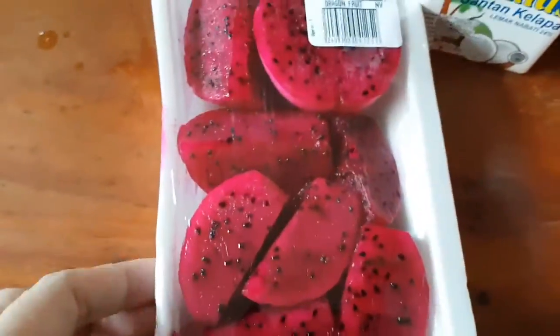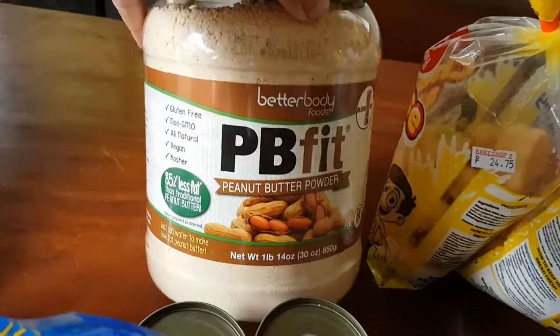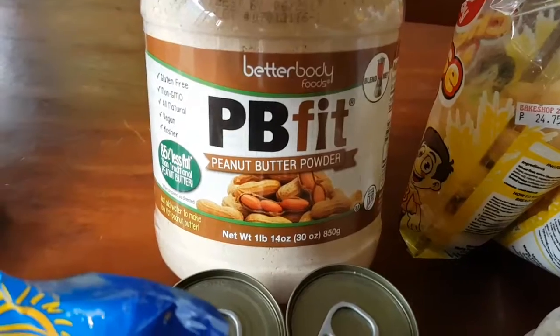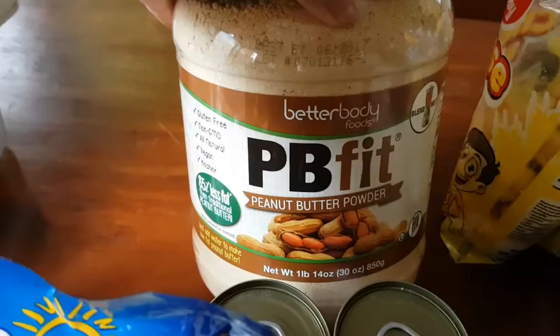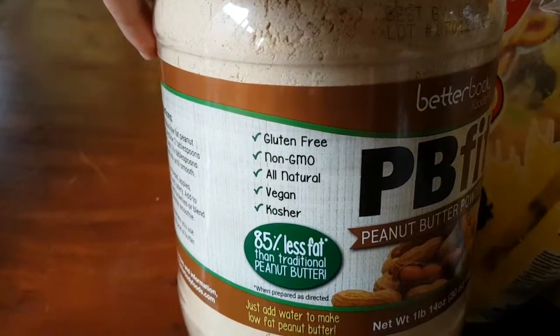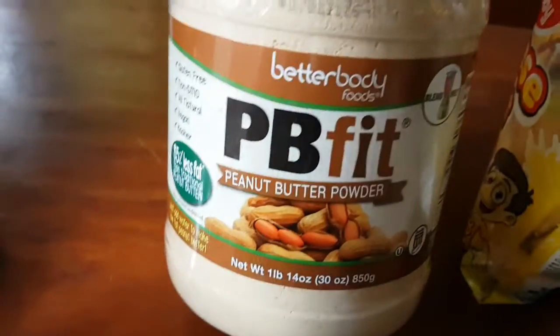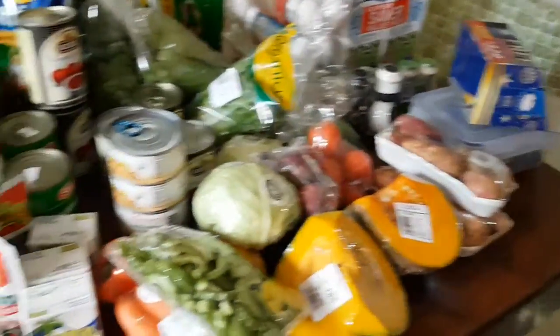I got a pack of dragon fruit and also PB Fit — this is peanut butter powder. You just mix it with water and it turns into peanut butter, only healthier because it has no sugar. It's also gluten-free, non-GMO, vegan, kosher, and all natural, and you can mix it into smoothies too. That's my grocery haul for today!